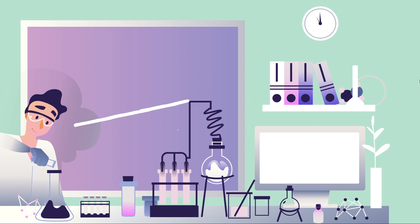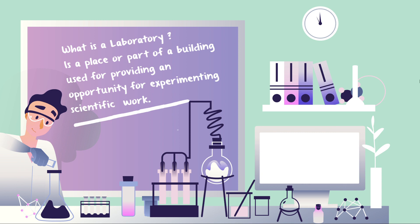Accidents are unavoidable and will happen in the lab. Today we'll be talking about various lab hazards and lab safety. Your knowledge of lab safety will help minimize the likelihood of accidents. A laboratory is a place or part of a building used for experimenting and scientific work. When working in a lab for the first time, look around and identify the location of safety equipment.